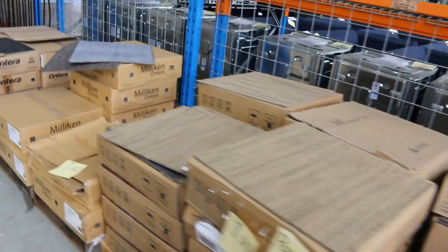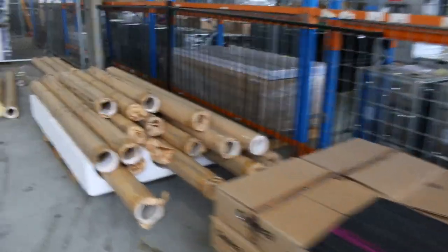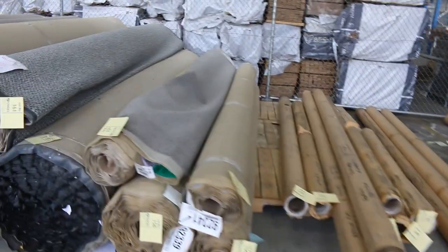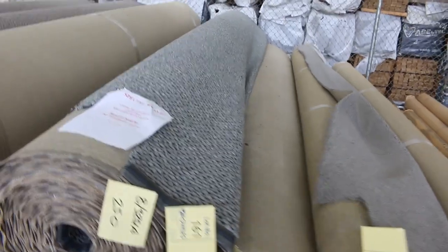Lots of carpet tiles in — I'm guessing they'll go for around that $10 a square metre mark, again a fraction of the normal price. Some of those will be up to $60 a square metre in the shops. And there are loads of larger rolls in a solution dyed nylon loop pile.